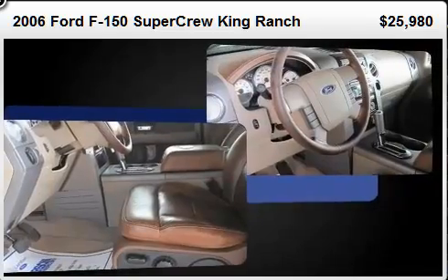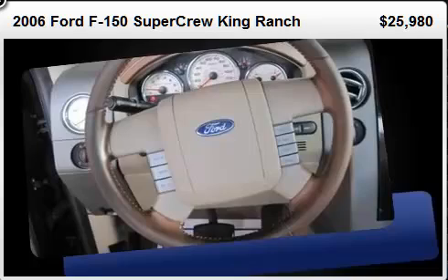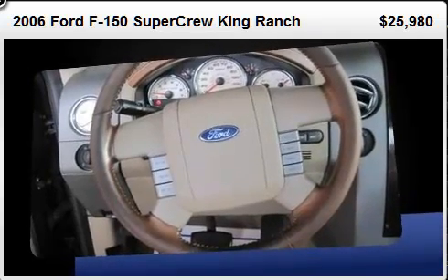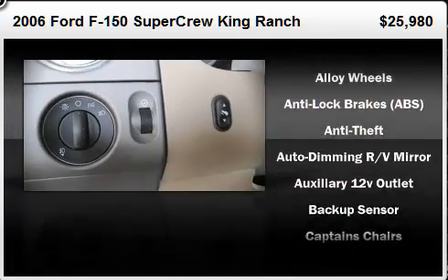A split-folding rear seat, tilt steering wheel, power door mirrors, power windows, remote keyless entry, an overhead console, and air conditioning.